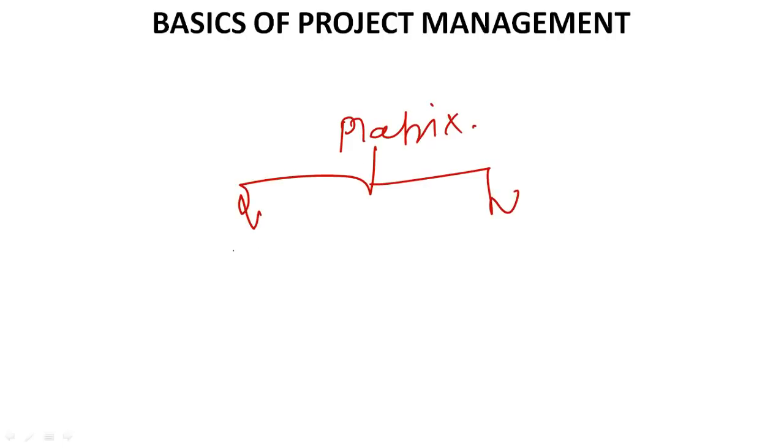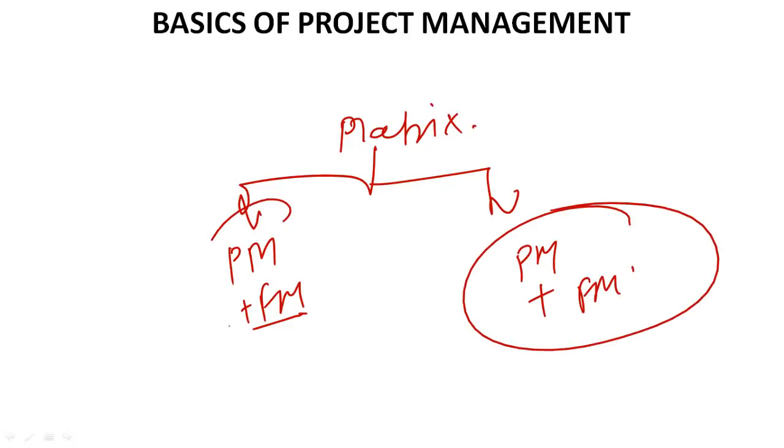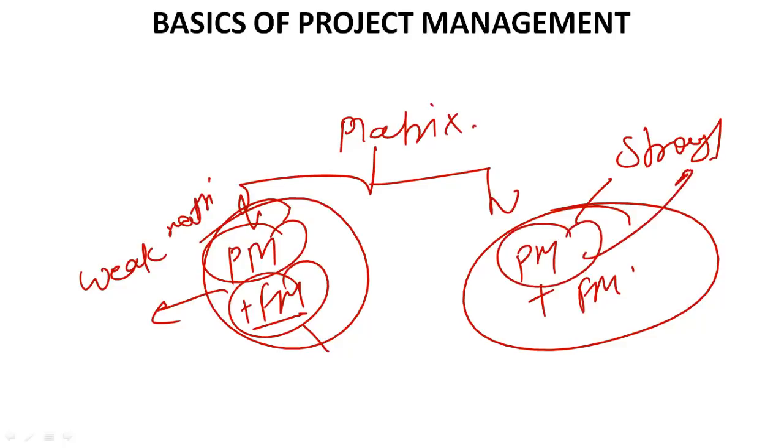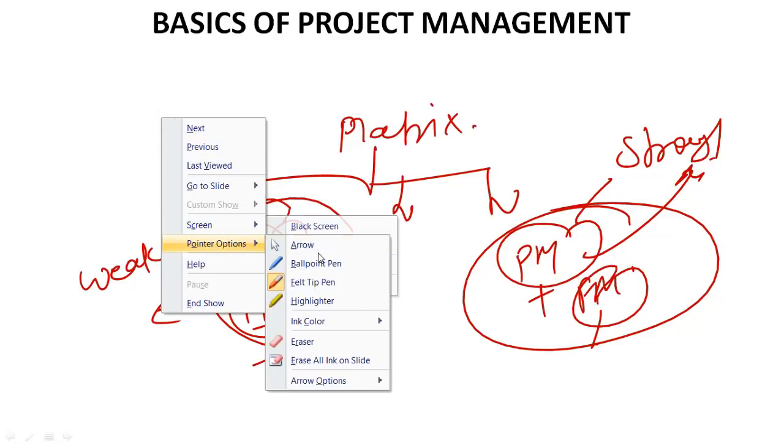Matrix organization is a combination of product and functional management where both managers are available. In weak matrix, the functional manager has highest power and the project manager only provides guidance. In strong matrix, the project manager has highest power and the functional manager has lowest power. In a balanced or medium matrix, both have moderate power. In an exam they can ask: in which organization does the functional manager have highest power? Answer: weak matrix.